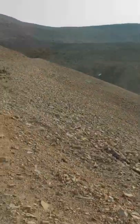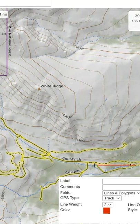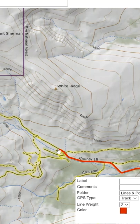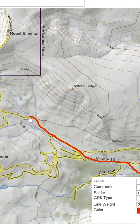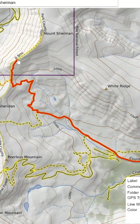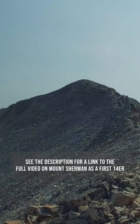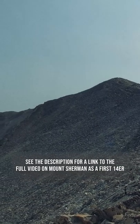Hello, today we're talking about the pros and cons of making Mount Sherman an early 14er for those who are new to 14er climbing. This route is called the Southwest Ridge. That may sound confusing because you gain the ridge that extends south and west from the summit, but you're hiking to it from the southeast. We'll get into more specifics as I go through the climb coming from Fair Play and those pros and cons.